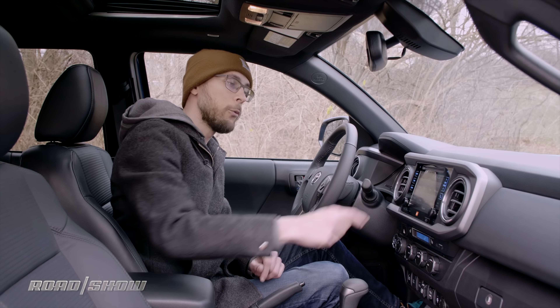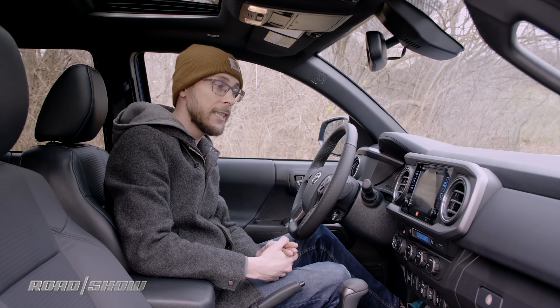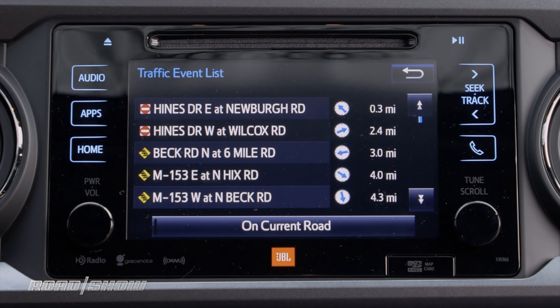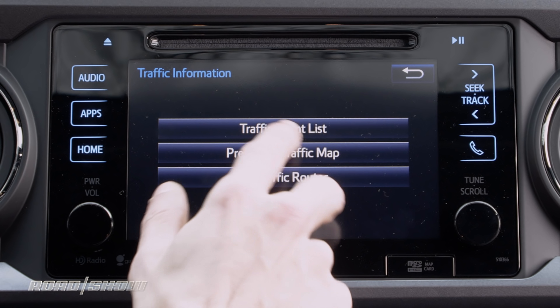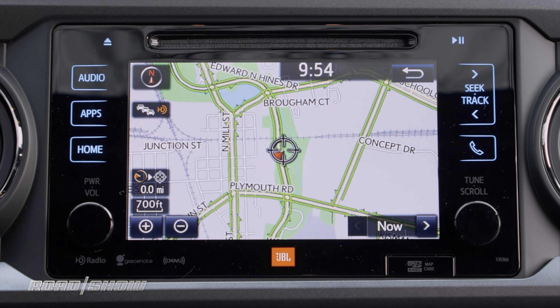Next to that we have traffic, which operates on the Sirius XM antenna. Not only does it give me a list of all the traffic happening in my area — and there's plenty of it — it also lets me look at a predictive traffic map that estimates how bad my commute will be depending on where I'm going.